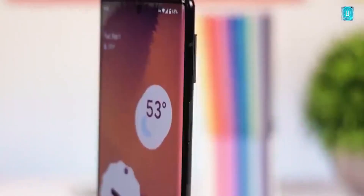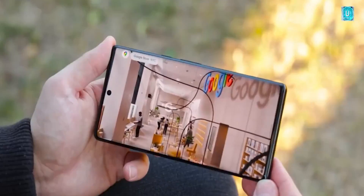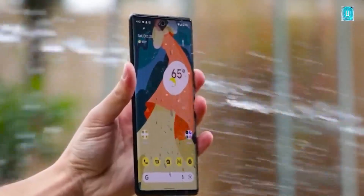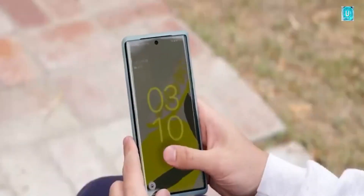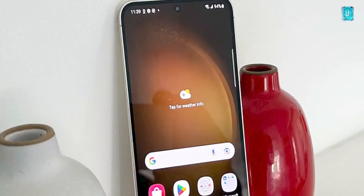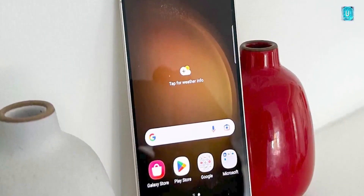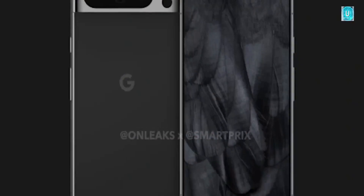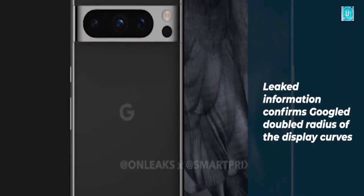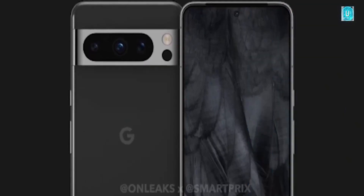The Google Pixel 8 and Pixel 8 Pro are likely to be two of the best Android phones of 2023. But as we continue to race towards their expected October debut, we have yet to hear anything official about them. Leaks and rumors suggest we will be seeing both phones appear in their usual fall 2023 slot.